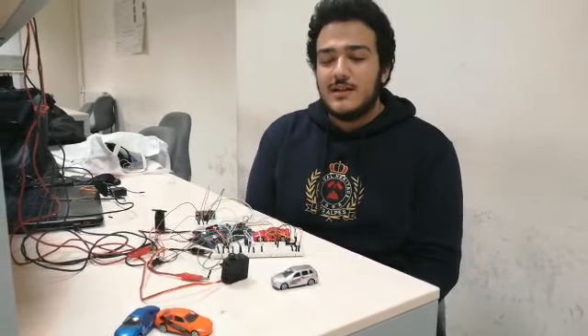Hello everyone, I am Boruk Havakdole and today I will demonstrate my EE-102 term project.